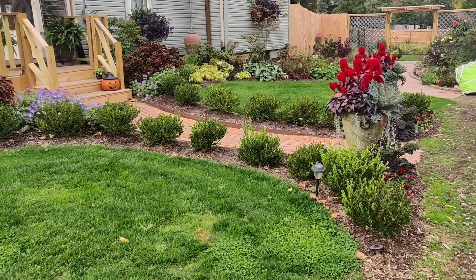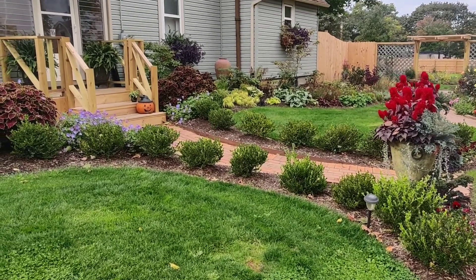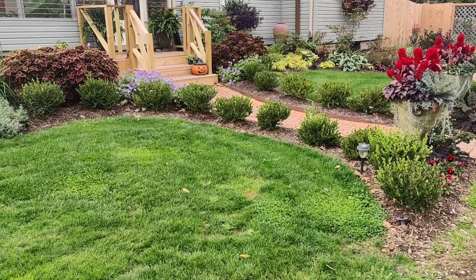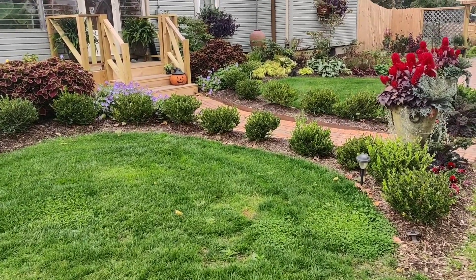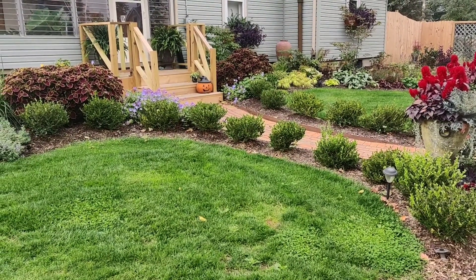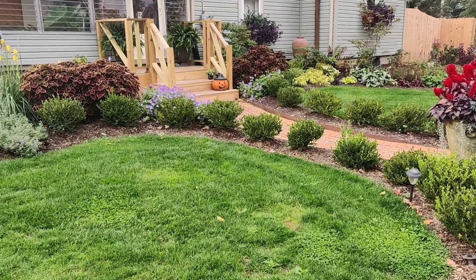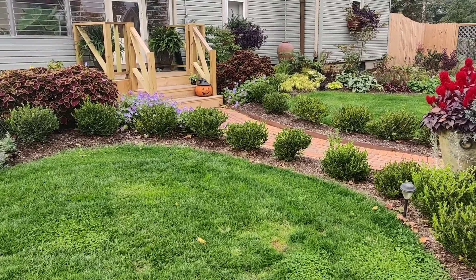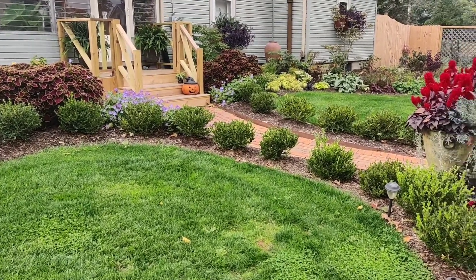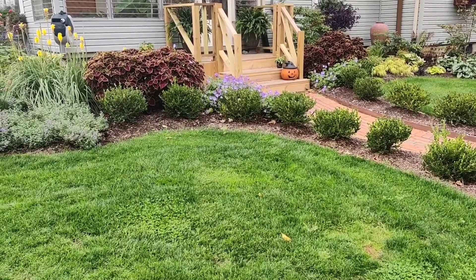There's ten boxwoods on this side and nine on that side. These are Winter Gems and they flank each side of the pathway. It's still up in the air whether I'm going to keep them in a round sphere formation or let them grow into each other. I kind of like that they're round and they're actually due for a trim, so we'll get into that later.